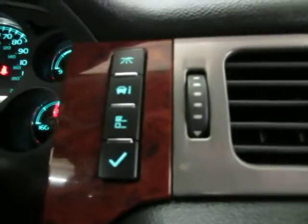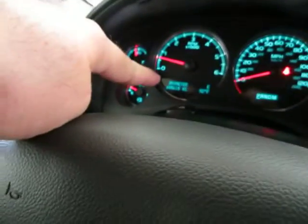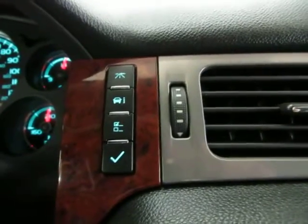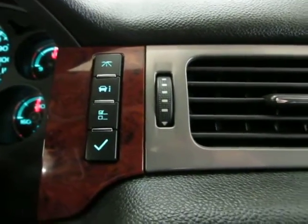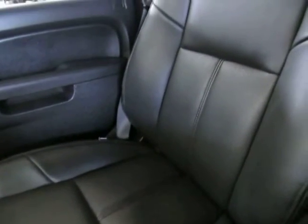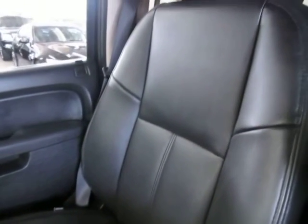This is your onboard computer, which displays right where the odometer is — it shows personal settings, system check, trip odometer and so on. Up top you've got map lights. We've still got the middle row and rear row sections of the vehicle to cover.